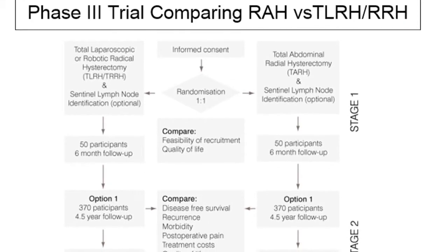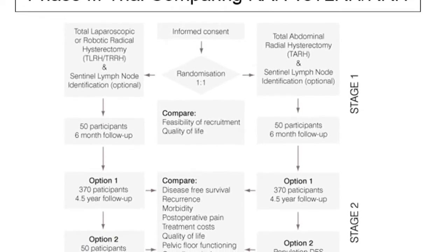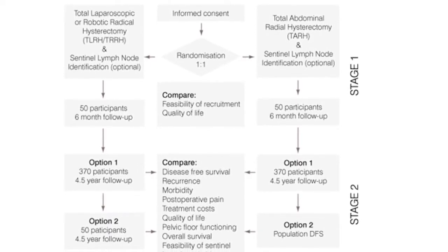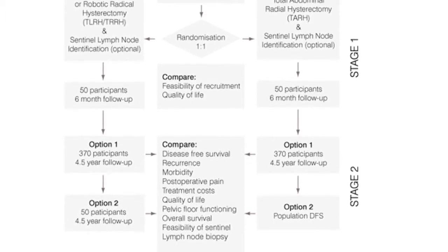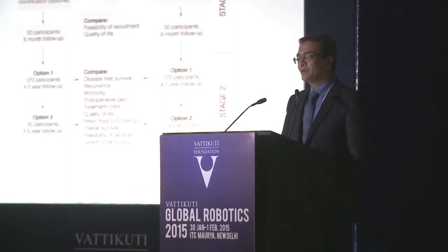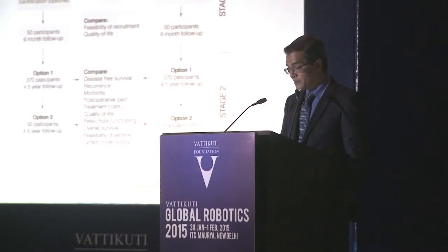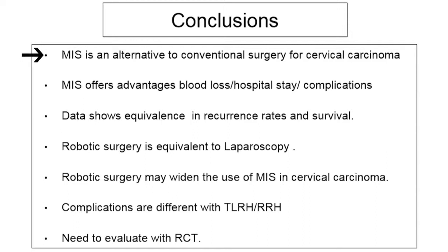What we actually require is a phase 3 trial comparing both laparoscopy and robotic versus radical abdominal hysterectomy. Such a trial is currently underway, and they have almost finished recruiting patients, with results expected around 2018. Initially about 100 patients were recruited one-to-one for laparoscopy or robotic versus open, with plans to recruit another 640 patients. Once those results are available, we can fairly certainly confirm that minimally invasive surgery is comparable to conventional open surgery for cervical cancer.